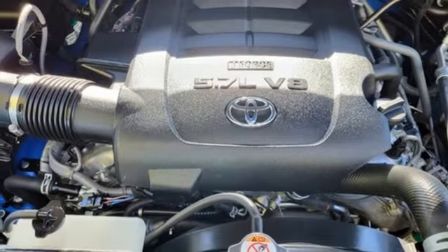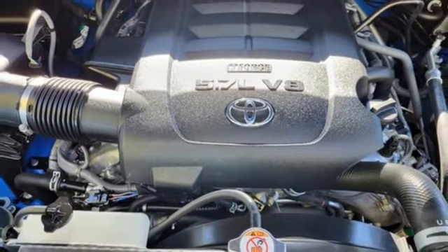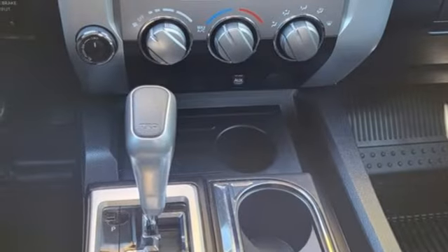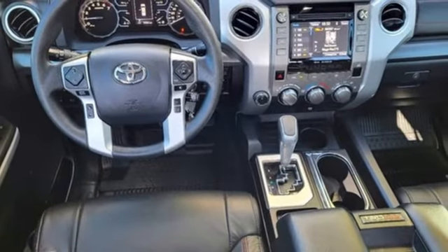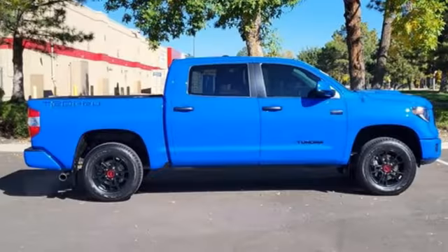Leather Split Bench Seats, Express Open and Closed Sliding and Tilting Sunroof, Electronic Shift on the Fly, Auto-Dimming Rearview Mirror, and Integrated Navigation System with Voice Activation.